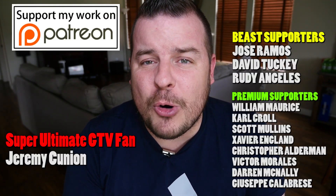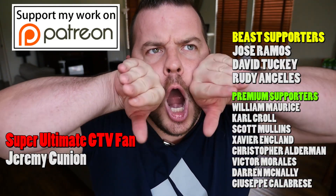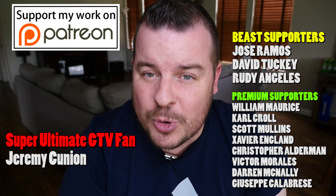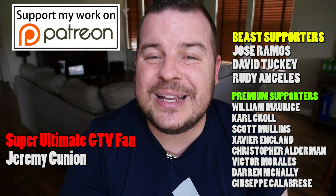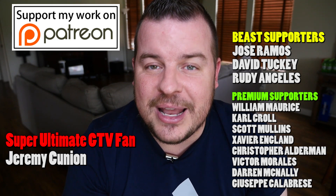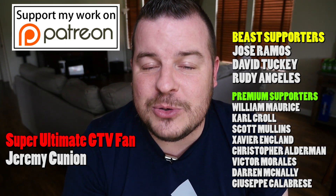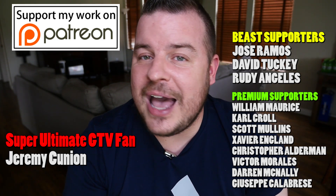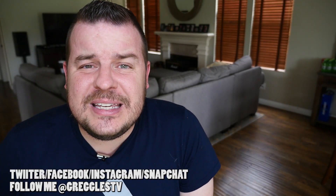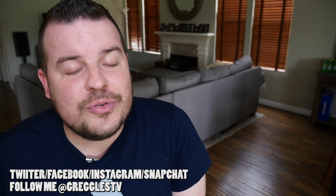Thank you to my Patreon supporters — you guys rock, thank you so much. If you want to be a Patreon supporter, look in the description below, it's linked there, and you can help support this show and what I do. I'm trying to do this full time and every little bit helps, so thank you so much. See you guys down the road — peace.